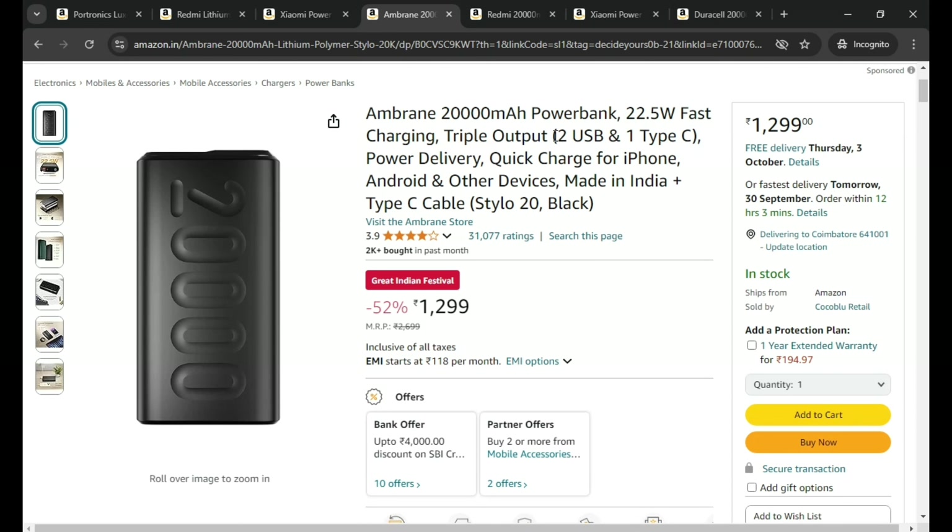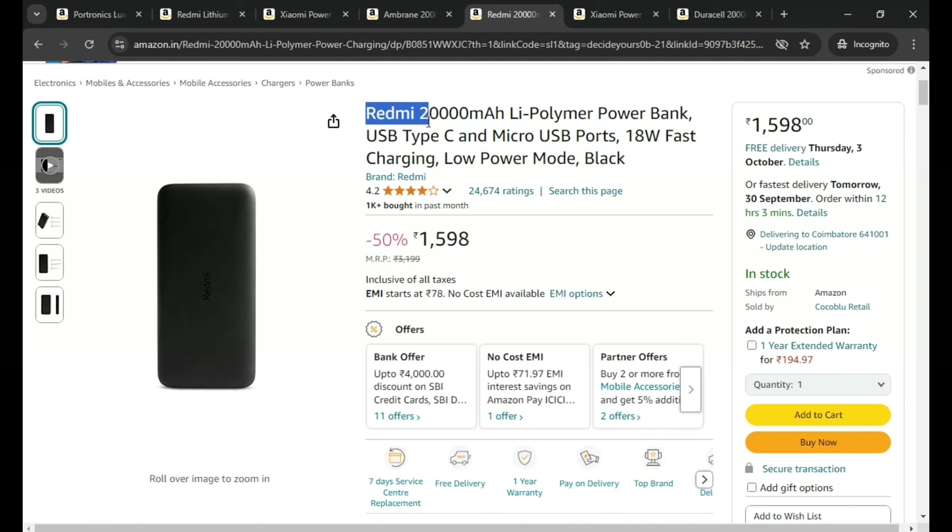This is the Redmi Note 20,000 mAh Lithium Polymer power bank with a Type-C USB port and 18 watts fast charging support. The previous one was 22.5 watts; this one is 18 watts. The price is ₹1,598.